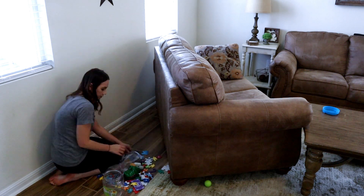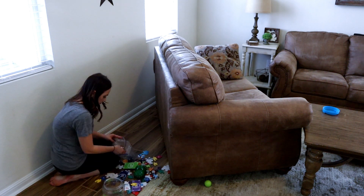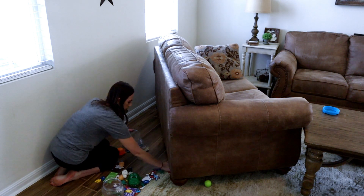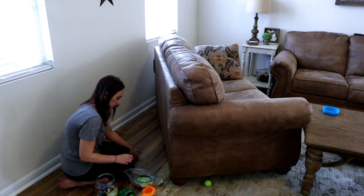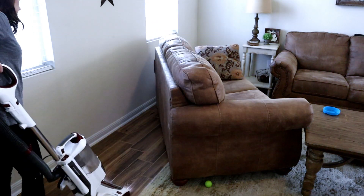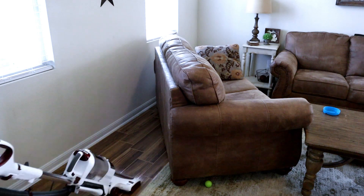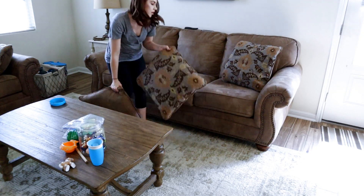I don't know how he does it, but I turn away for one second and then there's like 200 small little pieces of toys underneath the loveseat and couch. So I'm just picking up and organizing all of the little puzzle pieces and stuff that he had crammed under there when I was making dinner, and then I'm just vacuuming any little crumbs and stuff that got underneath.